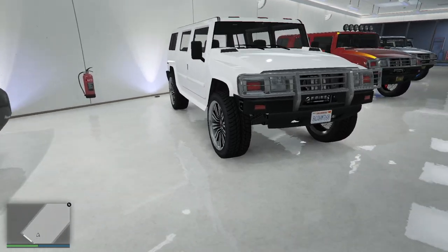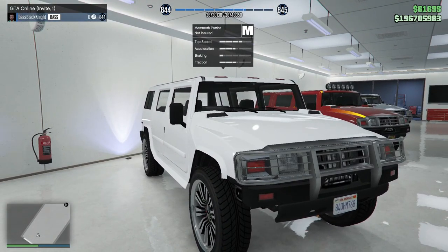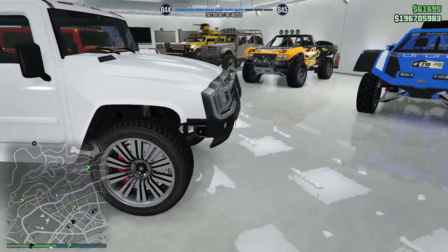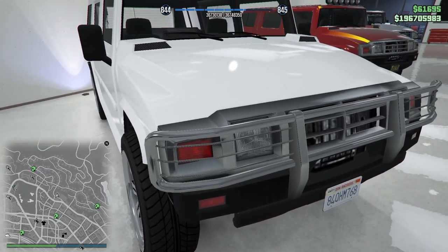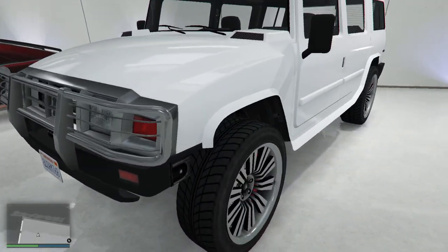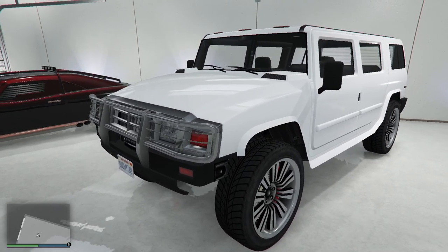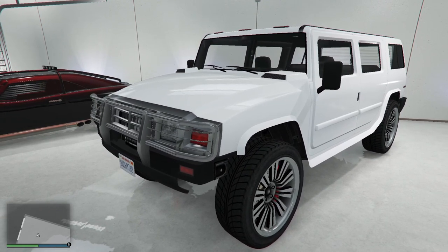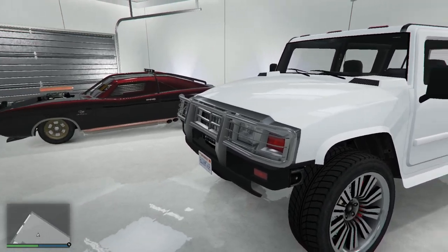And then you get into the Patriots. Now the Patriots are funny. This is not insured, and the reason it's not insured is if I take this into a Los Santos Customs to be insured, it will automatically strip the blue bull guard off of it — you can't put it back on. So this is unique. It's a unique vehicle that I keep in here and it will never leave.